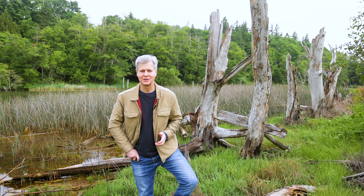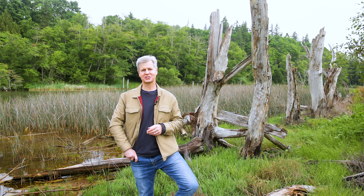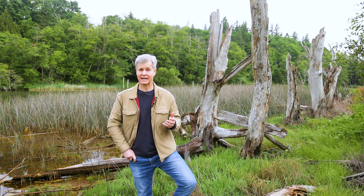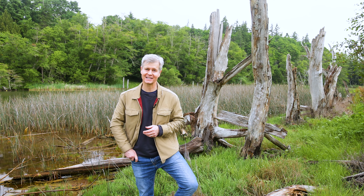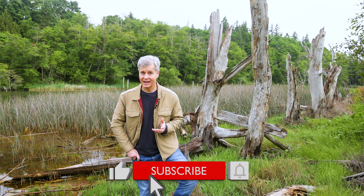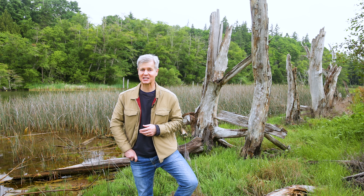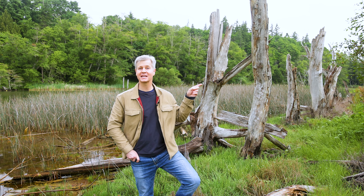So there you go — the incredible Yellowstone National Park. If you enjoyed this video or if it gave you some value, please consider liking it and subscribing to this channel. And if you're thinking of traveling south, click on my Grand Teton National Park video.